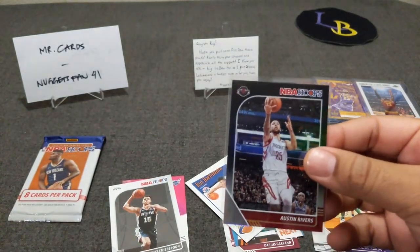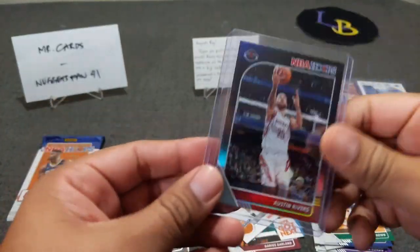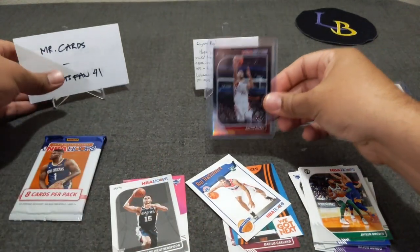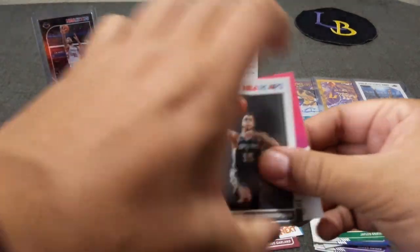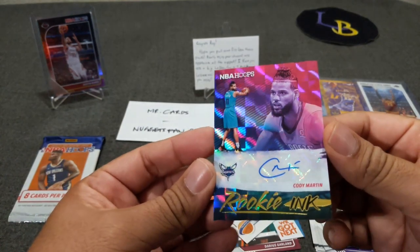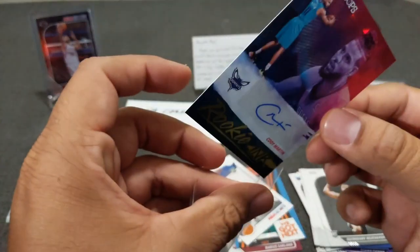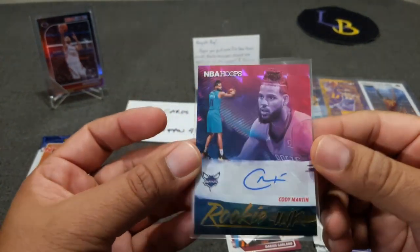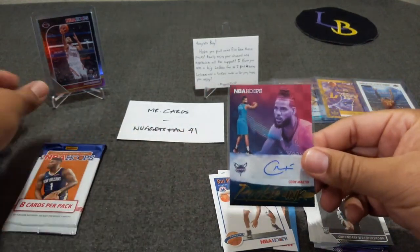There's the banger for sure — a one-of-one Austin Rivers. Let's go ahead and put this guy in a sleeve. That's actually crazy. Now let's see the auto we spotted — probably Cody Martin. It is an autograph! A Rookie Inc. auto of Cody Martin. Not bad at all — a rookie auto. This guy played for Nevada and has a brother; I think they're both on the same team. Two nice cards out of this pack. I honestly feel bad — you should have hit these, Nugs — but thank you so much.